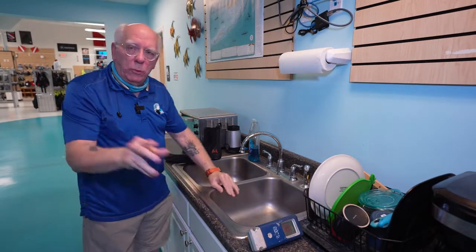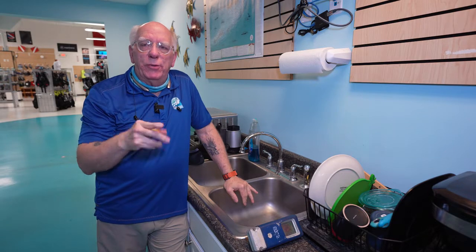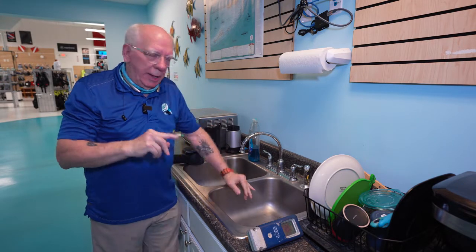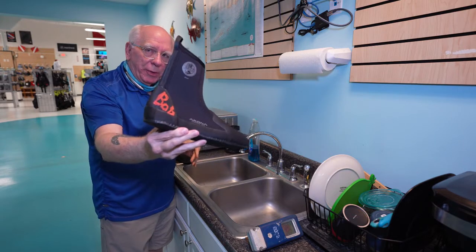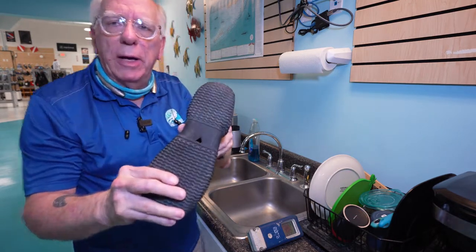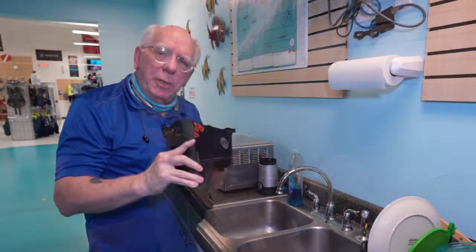I'm over here at the sink, and I want to point out that I paid for these booties with my own money — this is not a paid endorsement. You can actually see my old booties with my name on them, and I've already put my name on my new booties. My old booties have the hole cut in the sole so they'll drain. I'm going to put water in here now.